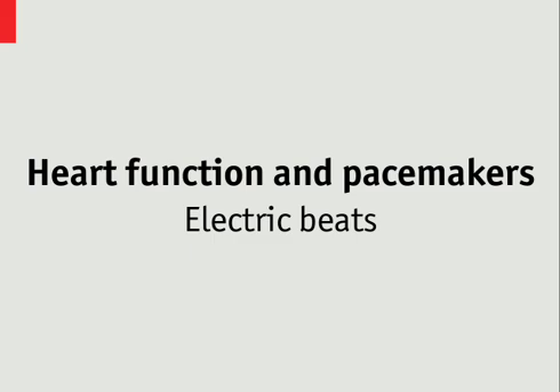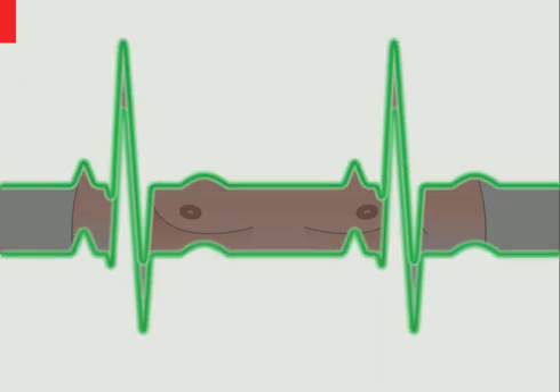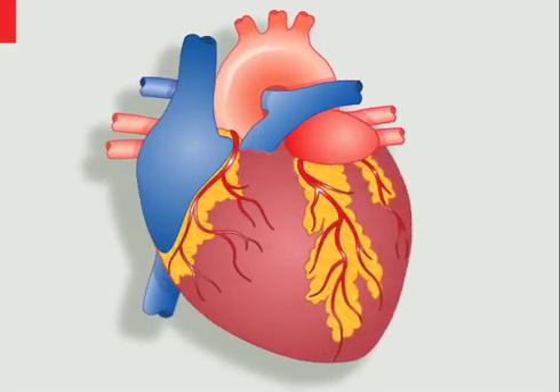Implantable pacemakers and defibrillators are devices that apply electric shocks to maintain the rhythm of the heart and, if necessary, restart it. As the technology improves and the list of treatable conditions grows, the number of devices being implanted is increasing steadily and now exceeds half a million a year.